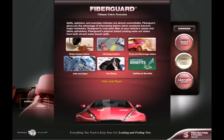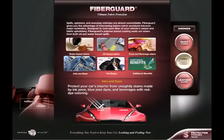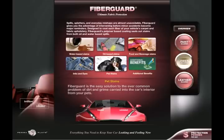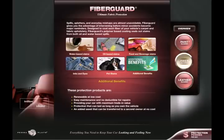Inks and dyes: protect your car's interior from unsightly stains made by ink pens, blue jean dyes and beverages with red dye coloring. Pet stains: FiberGuard is the easy solution to the ever-common problem of dirt and grime carried into the car's interior from your pets. These protection products are renewable at low cost, easy maintenance and no deductible for repairs, providing your car with maximum trade-in value.